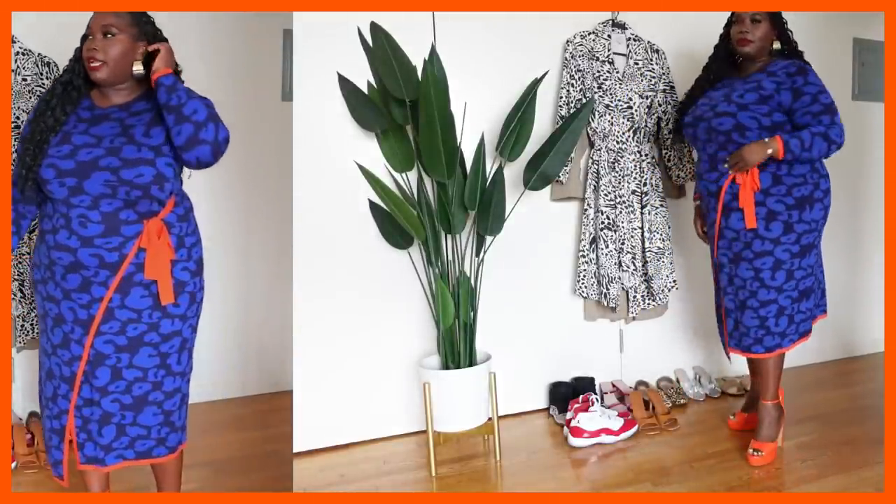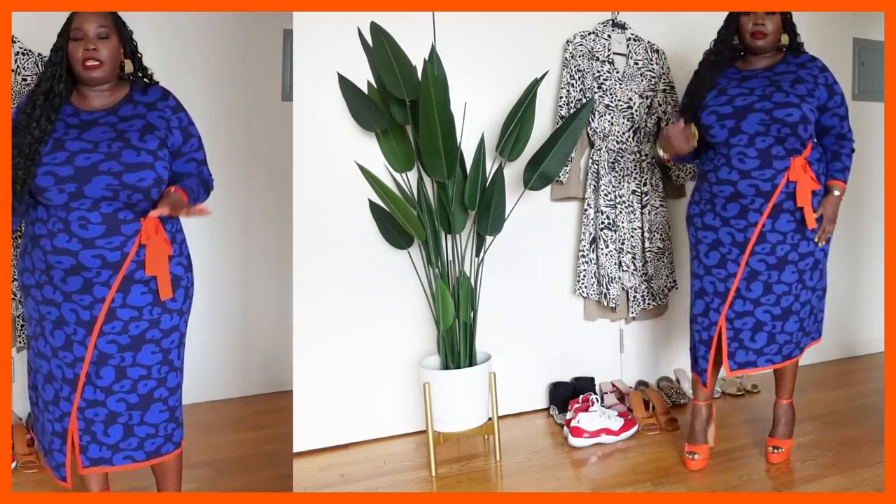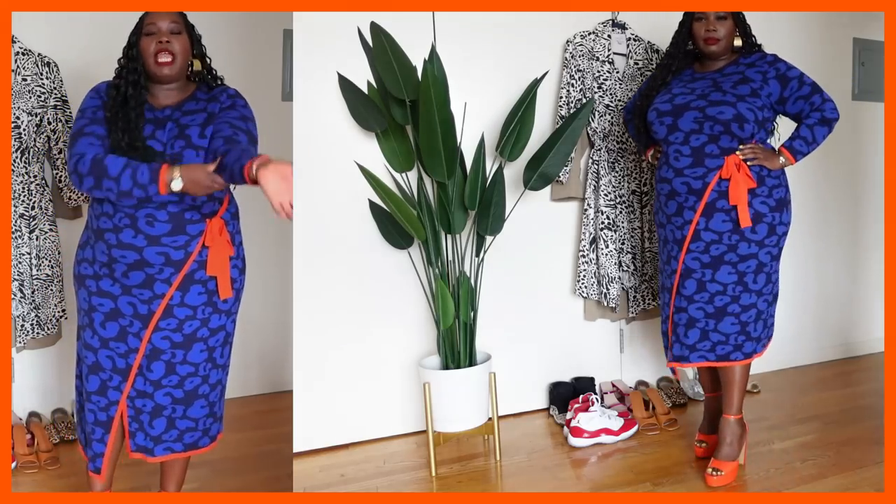For accessories, I'm wearing oversized gold hoop earrings from Amazon — definitely check Amazon for inexpensive costume jewelry. I have on my gold Kate Spade watch and a rose gold bracelet from Lane Bryant, who makes really nice jewelry especially for plus size people. You know — thicker wrists, thicker arms, thicker necks. Lane Bryant has some great jewelry. This is definitely a statement-making look — people will definitely want to know where you got that dress.